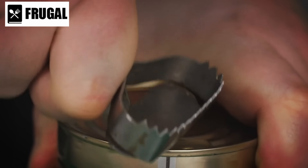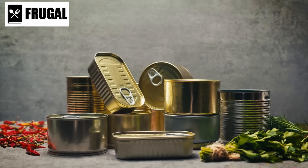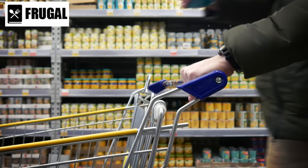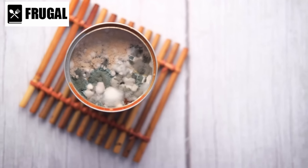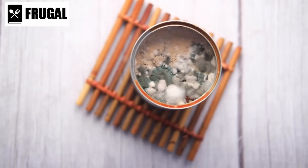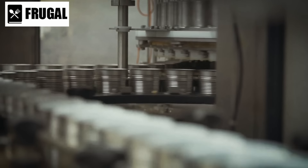Proper storage is key to maximizing the shelf life of canned goods. They should be kept in a cool, dry place away from direct sunlight. Basements or pantries are ideal locations. It's important to regularly check cans for dents, rust, or bulging, as these can be signs of spoilage. Damaged cans should be discarded immediately to avoid the risk of foodborne illnesses.